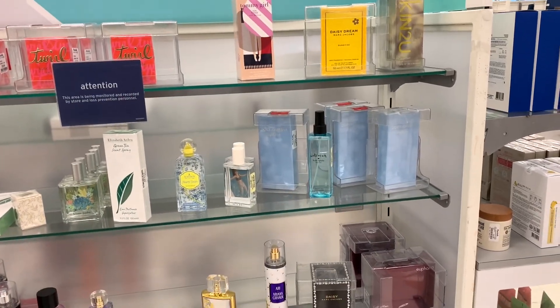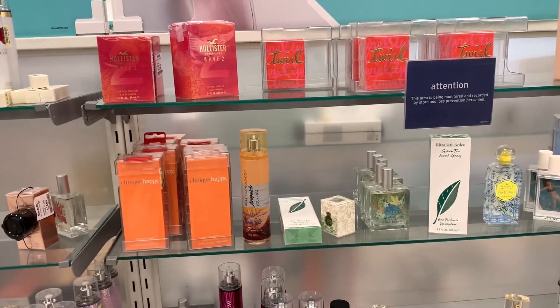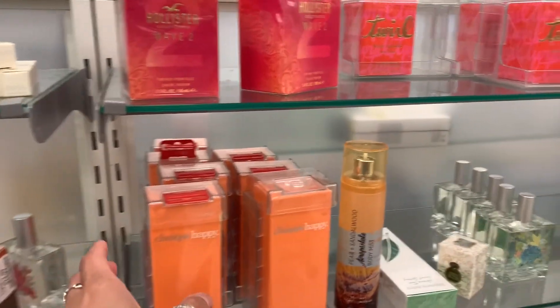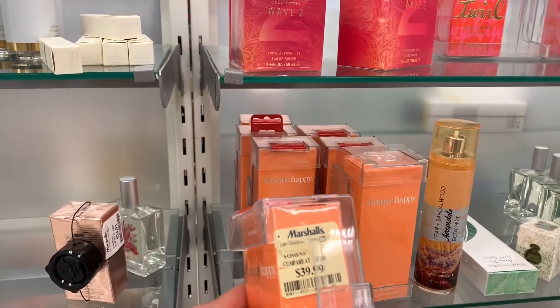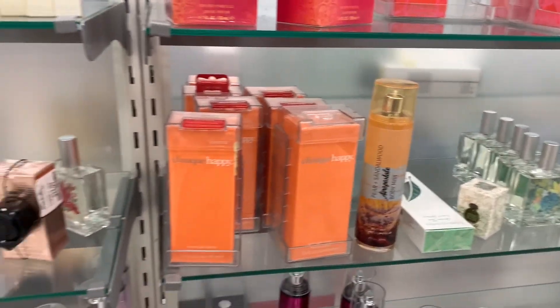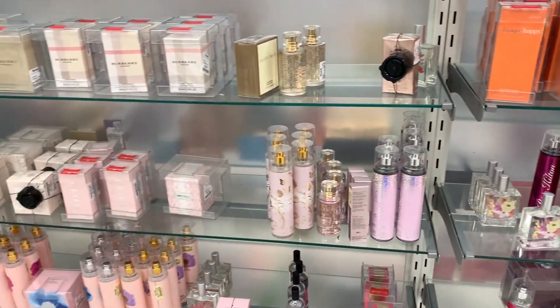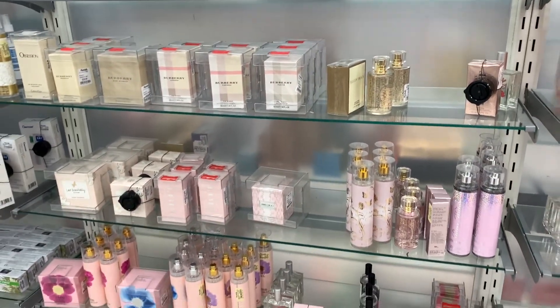I wanted to see if they had this perfume from Jessica Simpson — it's one of her older perfumes but it smells powdery, it's really good. I love Happy — this is a good old school scent. I think $40 for that big size is a good price. I don't see the Jessica Simpson one though.